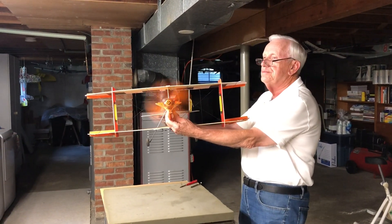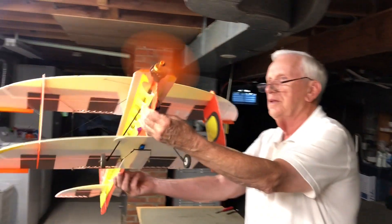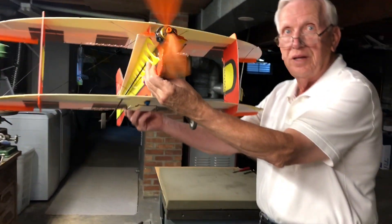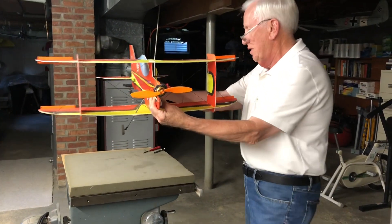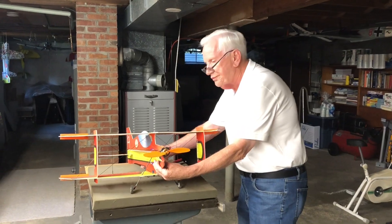Here we go. You ready? Yep. It's enough to... Is it not power? Not bad. Oh, nice. But I think you want three cells because that motor is designed for it. All right, good. Nice.